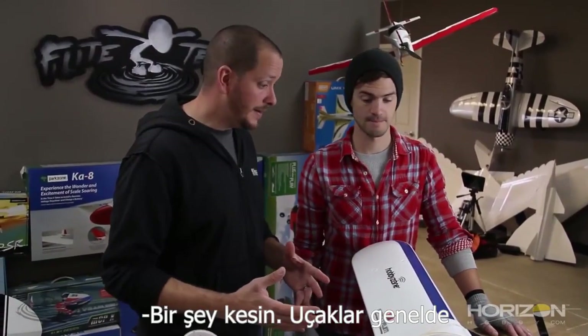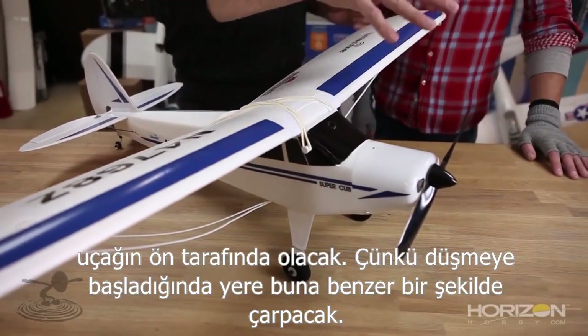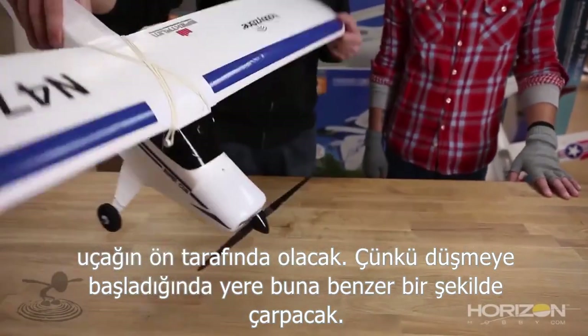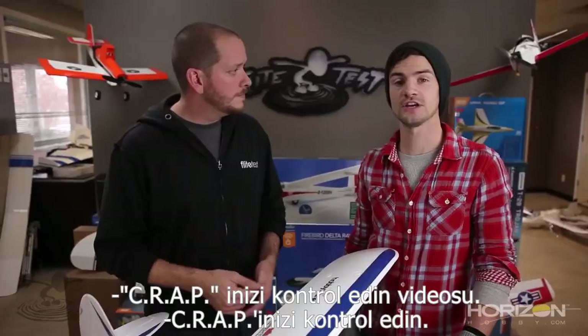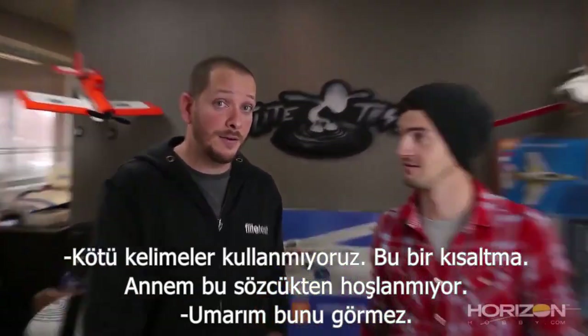One thing's definitely evident: planes generally don't crash tail first. All the damage is gonna happen in the front — the wings or something — because you're gonna come down and hit the ground. This is a good time to plug the 'Check Your CRAP' video.